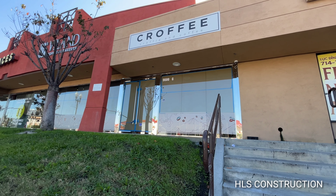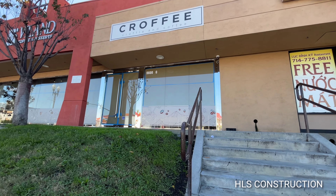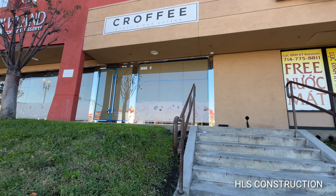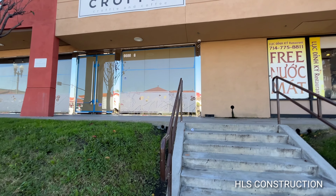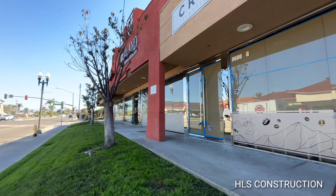Hey guys, welcome back to another lovely beautiful day in Southern California. Right here you're situated in Little Saigon, Bosa and Boshart, in the heart of the Vietnamese community. Today we're going to take you inside of this Khofei coffee shop, soon to be opening. We're going to give you a sneak preview before its grand opening.